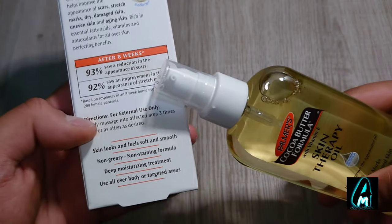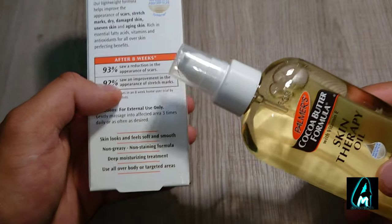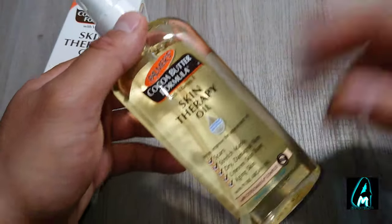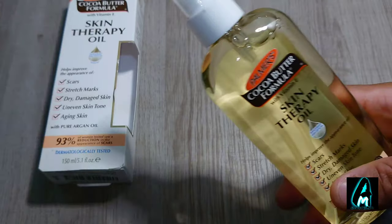It also says that after eight weeks, 200 females had been using this spray and they've seen a big difference in the appearance of scars and stretch marks. So that's another good thing to know — it actually works.